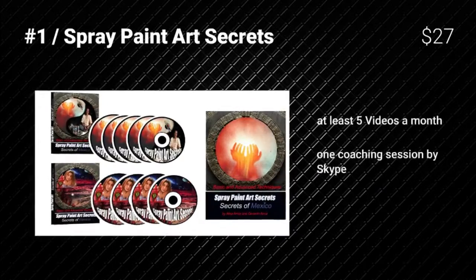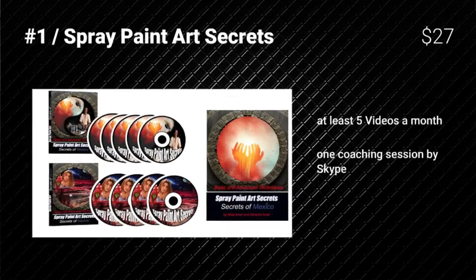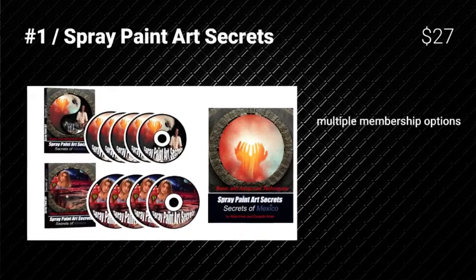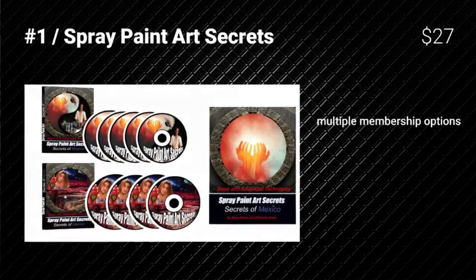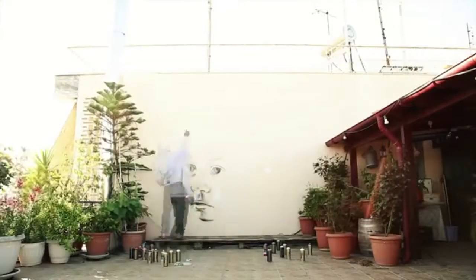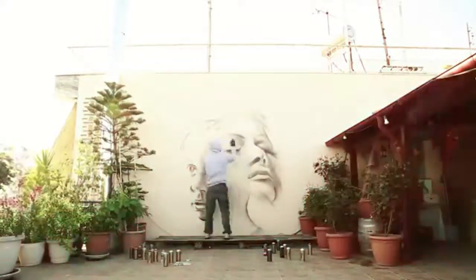Spray Paint Art Secrets, at a price of $27, is one of our favorite tutorial collections for spray paint artists. It releases at least five videos a month and offers one coaching session by Skype. Its only letdown is multiple membership options instead of having one option for all.